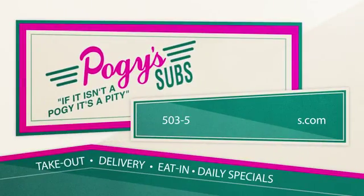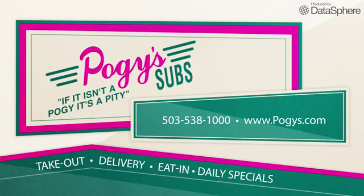We offer takeout, delivery, and dine-in. So give us a call to place an order or visit us online to view our menu.